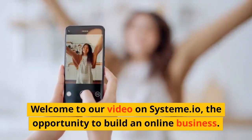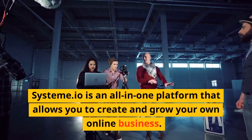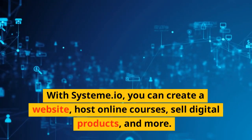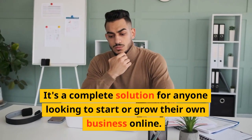Welcome to our video on Systeme.io, the opportunity to build an online business. Systeme.io is an all-in-one platform that allows you to create and grow your own online business. With Systeme.io, you can create a website, host online courses, sell digital products, and more. It's a complete solution for anyone looking to start or grow their own business online.